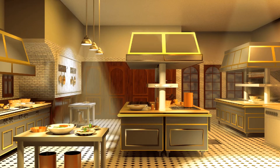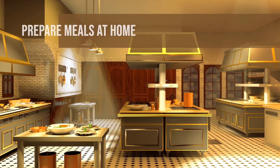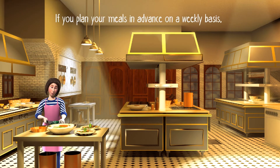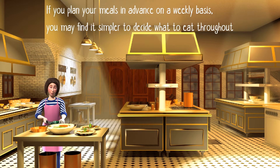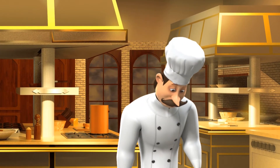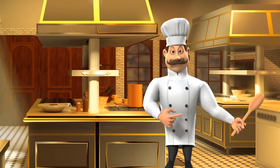The fifth step is to prepare meals at home. If you plan your meals in advance on a weekly basis, you may find it simpler to decide what to eat throughout the week. Even if you believe yourself to be a poor chef, you should still have a plan and stick to it.